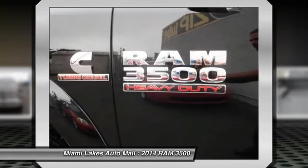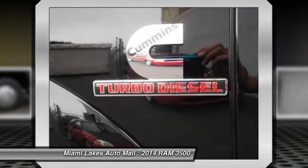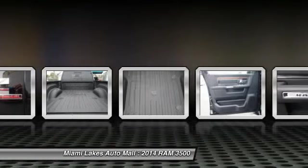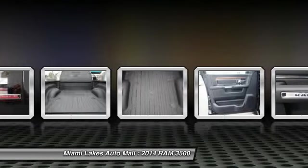Bluetooth, universal garage door opener, compass. This isn't just a vehicle, it's an experience. So stop in for a test drive today.